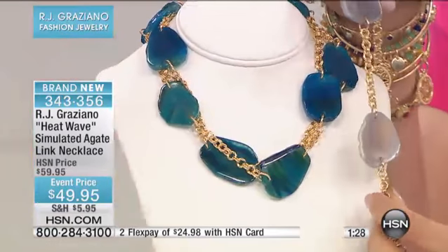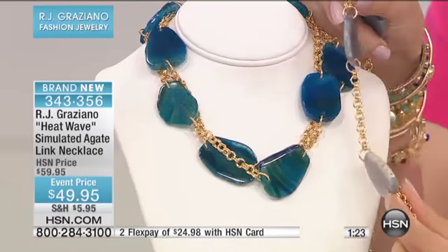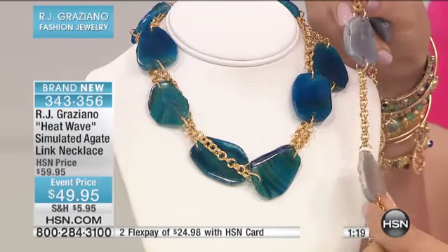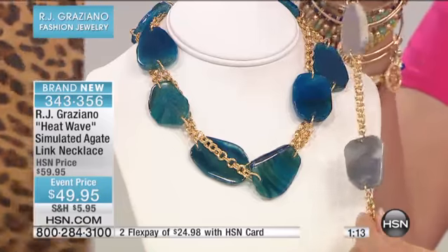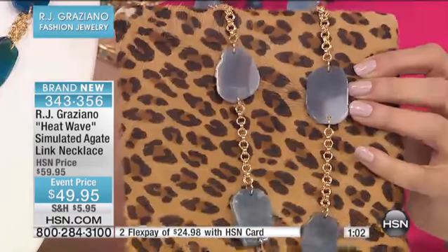Are we calling the gray the putty? We're calling it gray — but it really does look like putty. It's a great neutral, a Mother Nature taupe-putty color. That's so hot — that's the way you work with animal prints. I'm thinking black jacket, maybe leopard pants, and this.